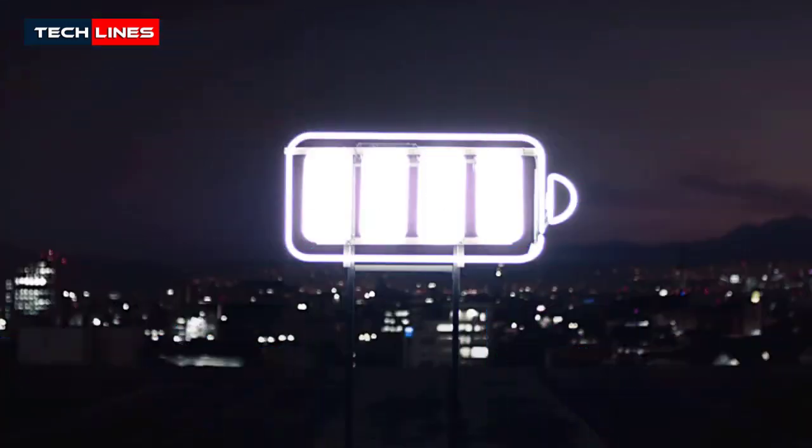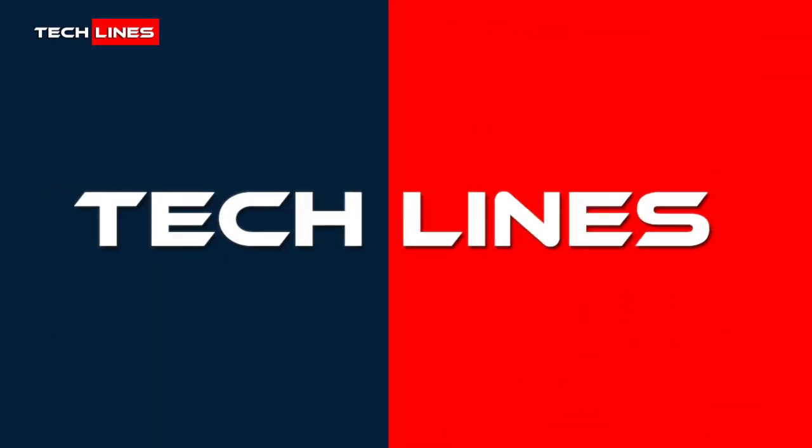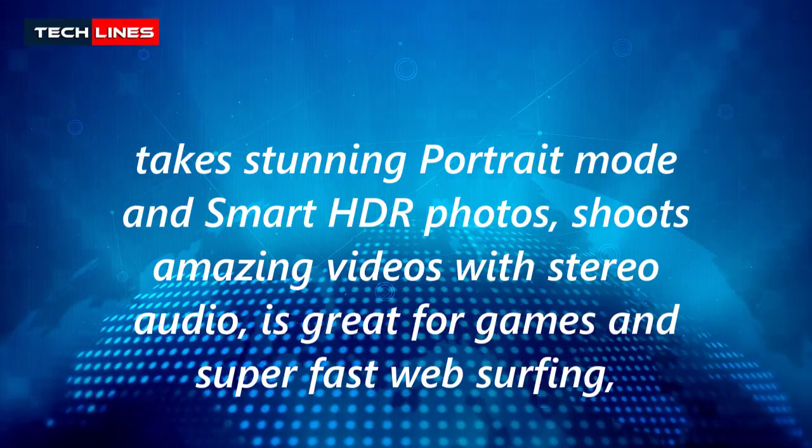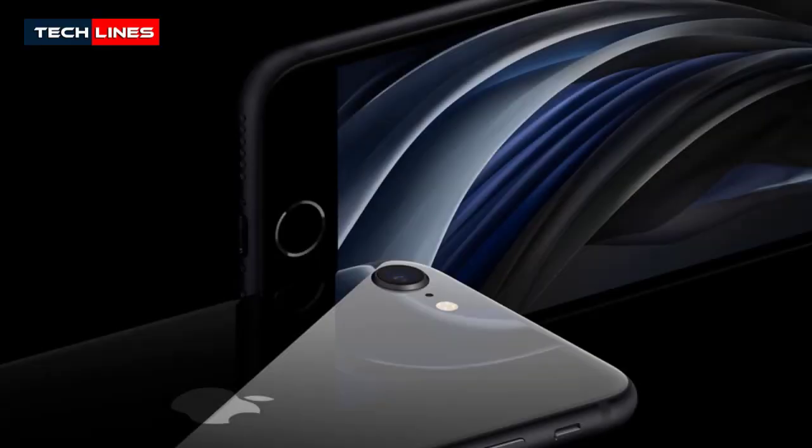iPhone SE features the industry-leading performance of the A13 Bionic that enables great battery life. The stunning portrait mode and smart HDR shoot amazing videos with stereo audio, and it is great for games and super-fast web surfing.